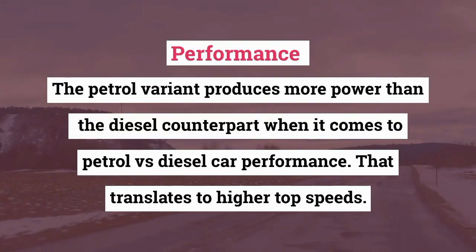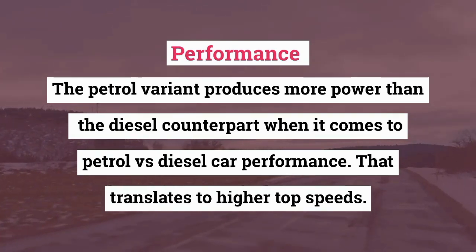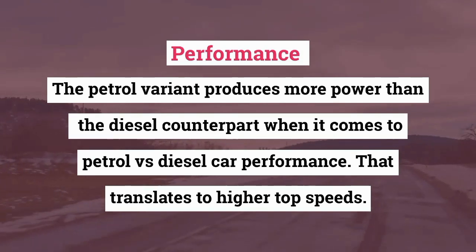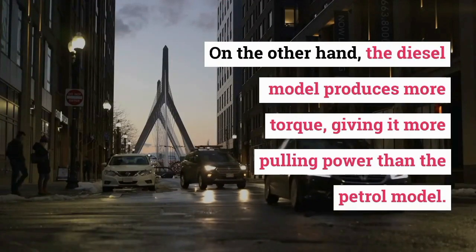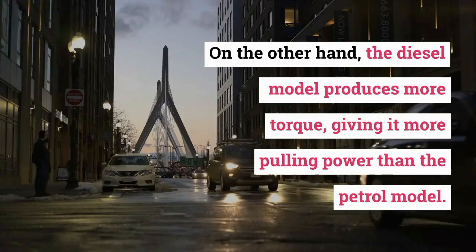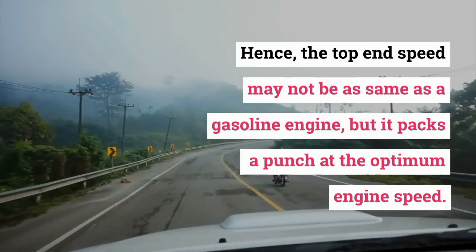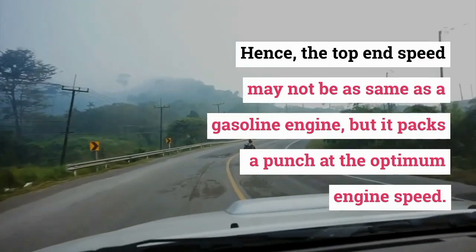Performance. The petrol variant produces more power than the diesel counterpart, which translates to higher top speeds. On the other hand, the diesel model produces more torque, giving it more pulling power than the petrol model. Hence, the top-end speed may not be the same as a gasoline engine, but it packs a punch at the optimum engine speed.